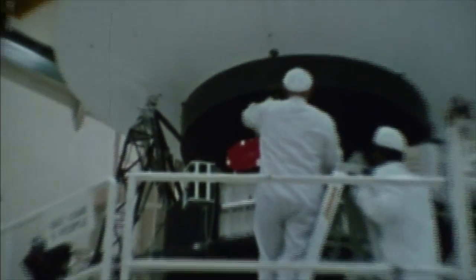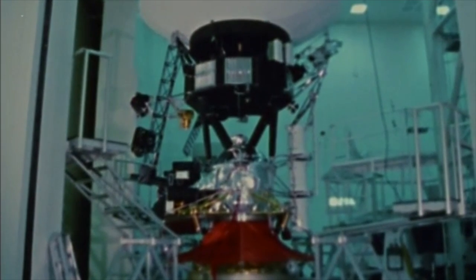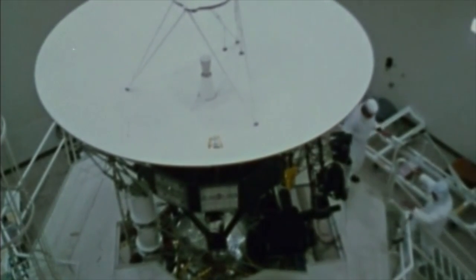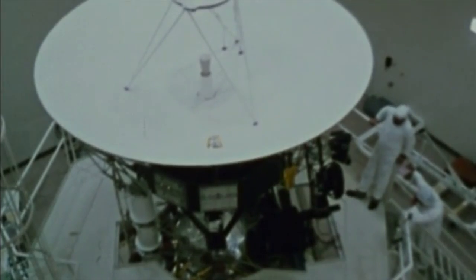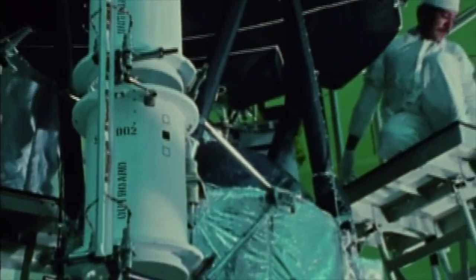Each Voyager has a mass of 800 kilograms, almost a ton. As it coasts between planets, its orientation in space is stabilized and its many electronic subsystems are controlled by onboard computers. Progress is monitored on Earth through a steady stream of scientific and engineering information transmitted through the large dish antenna, which is more than three and a half meters — or twelve feet — across. 400 watts of power are supplied by three radioisotope thermoelectric generators running on long-lasting nuclear fuel. 16 tiny rocket thrusters fueled by decomposing hydrazine turn the craft or change its velocity when required.